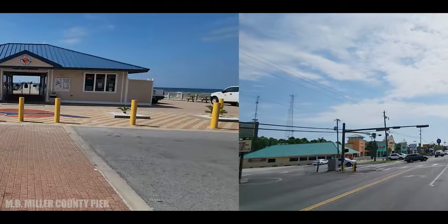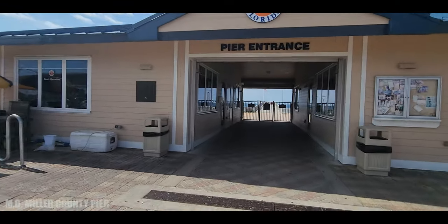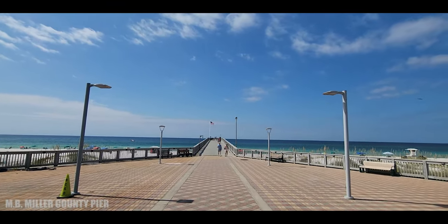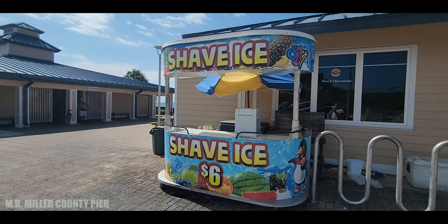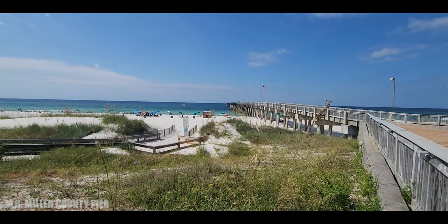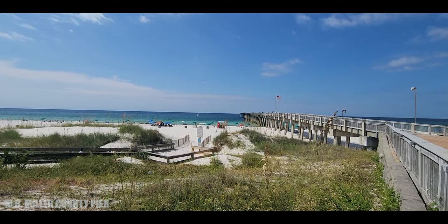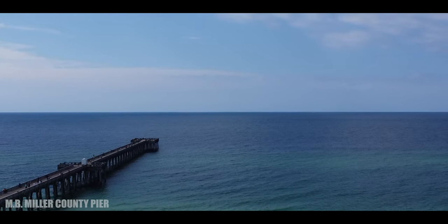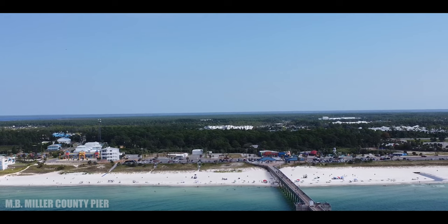Just down the road is MB Miller County Pier. This is a nice public beach where you can swim, and they have a nice pier you can walk out on. It's really nice if you want to be away from the hustle and bustle of the city. It's quiet and really peaceful. They do have decent bathrooms — they're beach bathrooms, just fine — and overall it's a really nice quiet area to have a beach day.